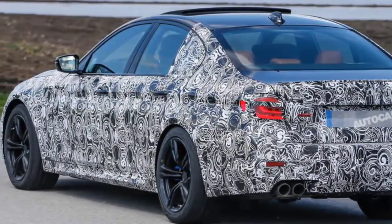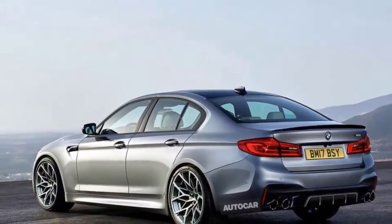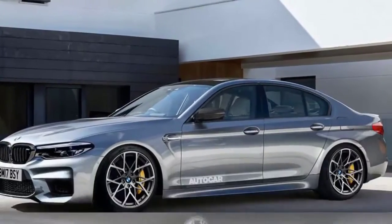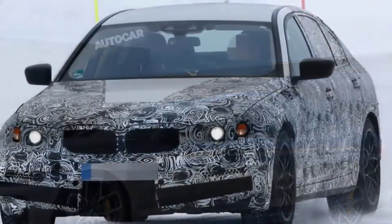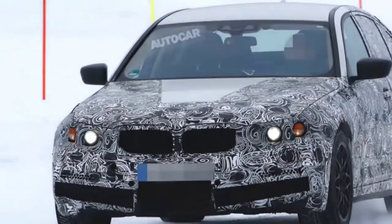In the run-up to its public debut at the Frankfurt Motor Show, the car is undergoing high-speed testing at the Nürburgring, where it has been spotted this week wearing new design features, including larger front air intakes to supply its twin-turbocharged 4.4-litre V8 petrol engine with more air.